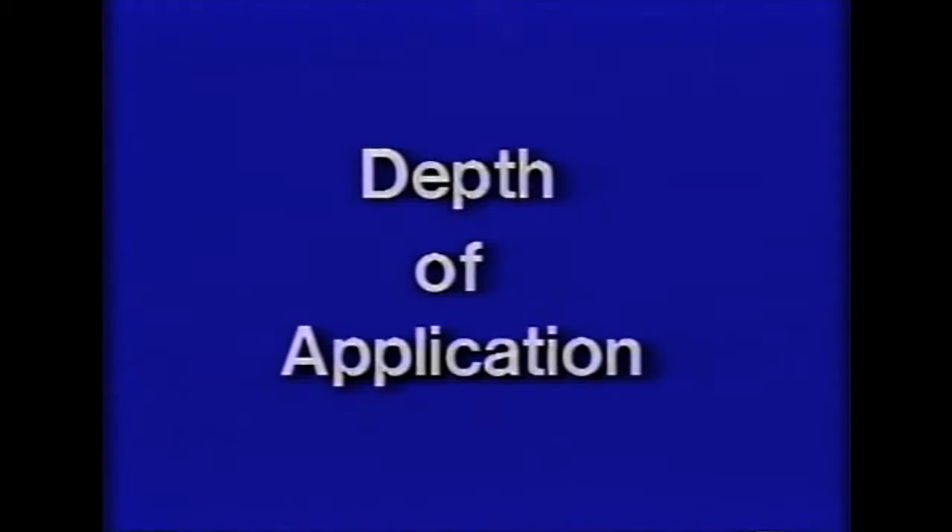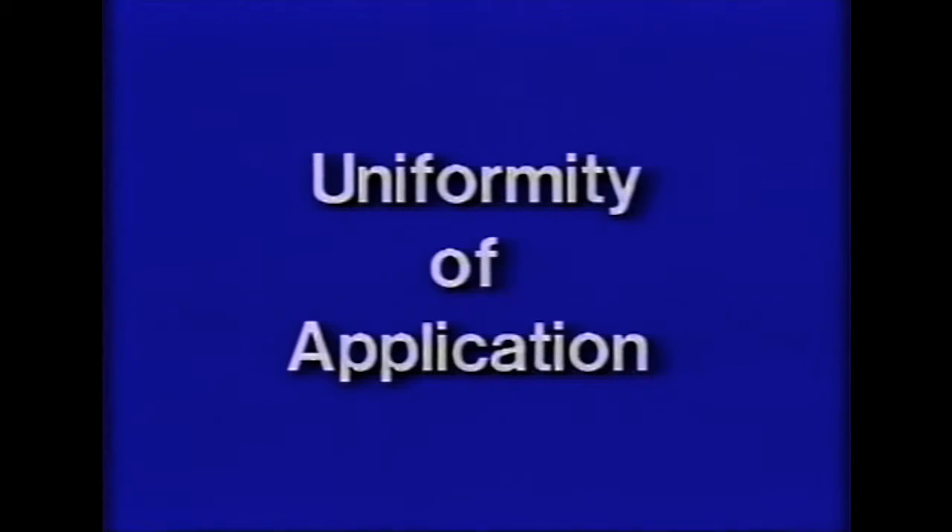Third, depth of application: during an irrigation, the depth of water applied to the point of lightest application should not be greater than the amount which will be retained by the soil within the crop root zone. Greater amounts should be applied only if it is necessary to leach harmful salts out of the crop root zone. Fourth, uniformity of application: there is a practical limit as to how uniformly water can be applied. A generally accepted standard is that the point of lightest application should receive at least 80 percent as much water as the average for the field.